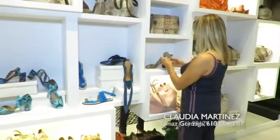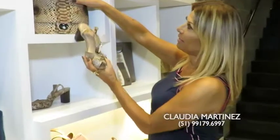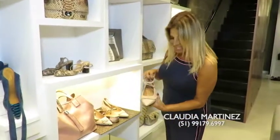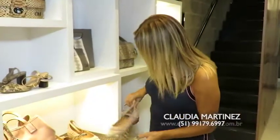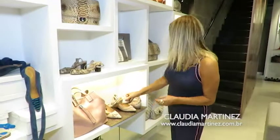Eu quero mostrar essa peça aqui, que eu achei incrível, super usável. Se não é um luxo. E olhem essa aqui com esse babadinho, se não é maravilhosa — este sapato aqui, lindo.